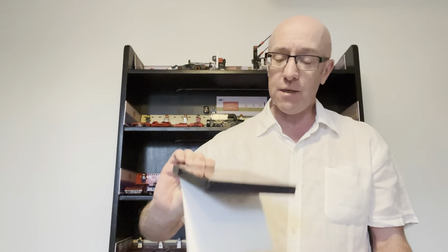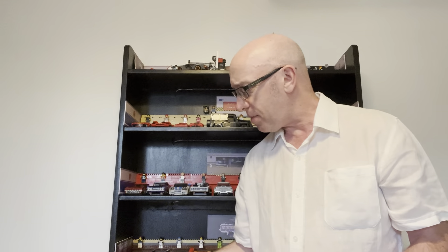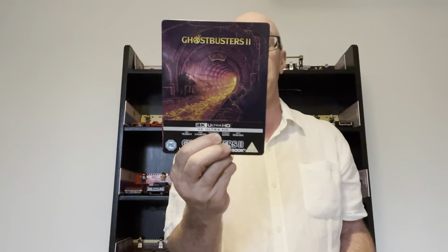In at number three is Ghostbusters 2. Enjoyed this one. When it first came out I wasn't too keen on it, but it grew on me over time. I'm hoping maybe Ghostbusters Frozen Empire grows on me too, but I'm not too sure. You had all the crew back in there and it was good fun. It was always going to be tough after the original Ghostbusters, but they did a good job.